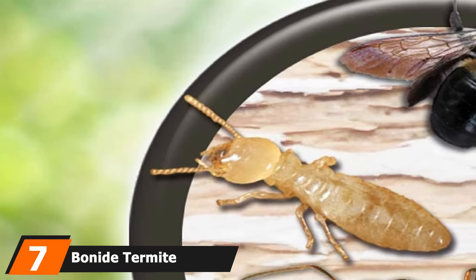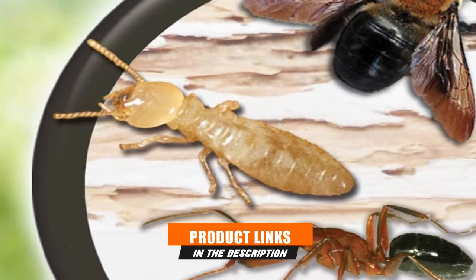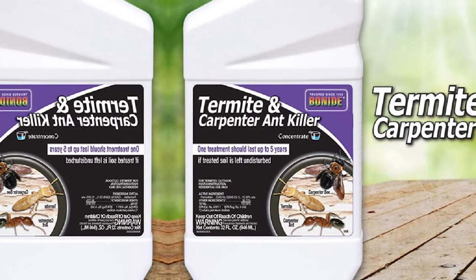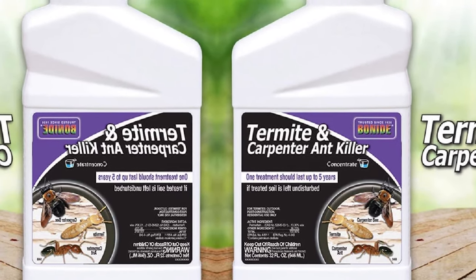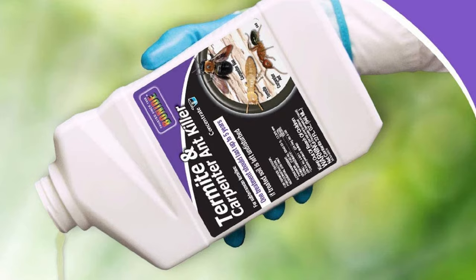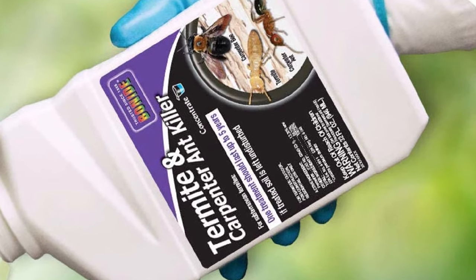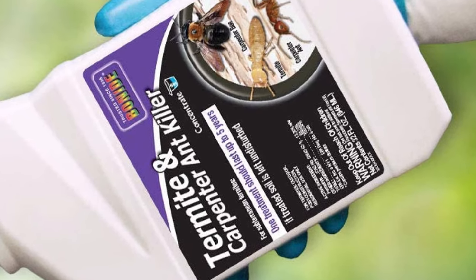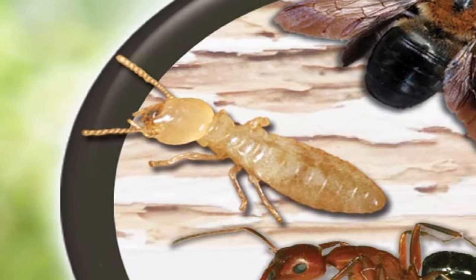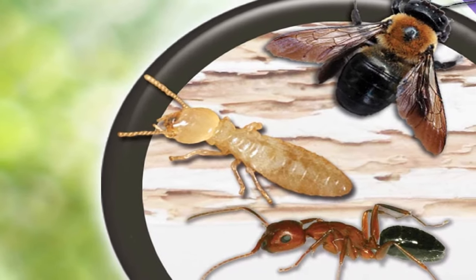Moving on to number 7, we have Bonite Termite and Carpenter Killer. The Bonite Termite and Carpenter Ants Killer Insecticide Concentrate is an excellent option for long-term outdoor extermination. The 32-ounce concentrate can be mixed with water to create a solution of up to 150 liters, then sprayed over any home lawn, flower or vegetable garden, ornamental trees, fruit trees, and outside house walls. The product is not recommended for indoor use because of its strong odor, though the smell dissipates once it dries. Pets and children should be kept away during spraying, but the area becomes safe once dry. The concentrate doesn't come with a spray sprinkler, so you'll need to acquire that separately — but that is pretty much its only notable drawback.